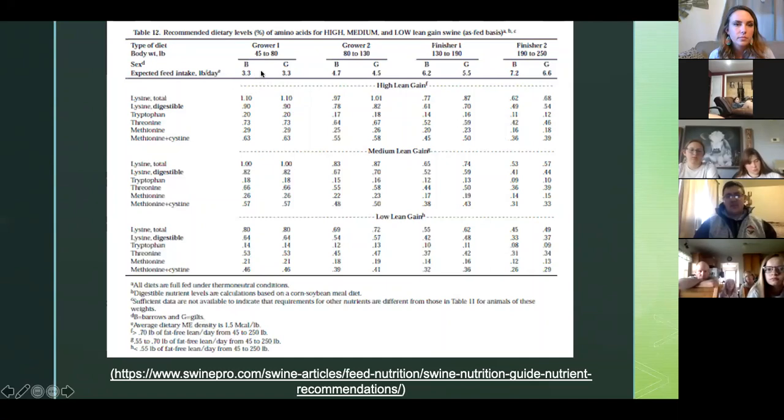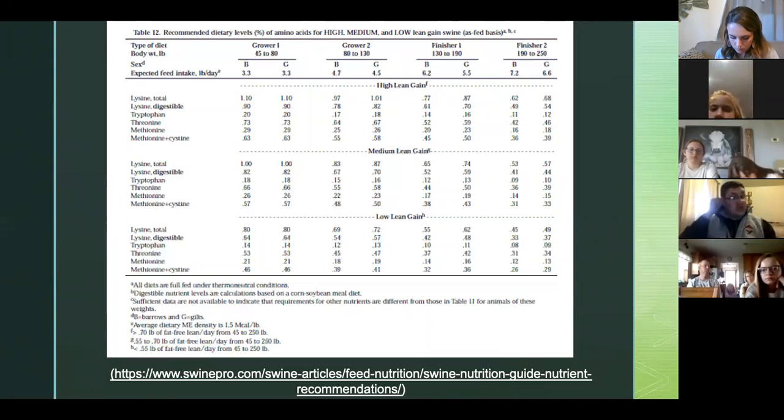I want to draw attention to the sex effect — barrows versus gilts. Once we go to specifically the finisher stage, gilts actually have a much higher requirement for lysine. The reason is that gilts physiologically are heavier muscled than barrows at heavier weights. Because they are heavier muscled, they have a higher lysine requirement, because amino acids make up protein and protein makes up muscle. This is a very valuable table — I can actually share this PowerPoint, so go back and look through it.